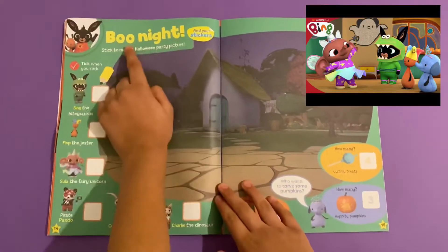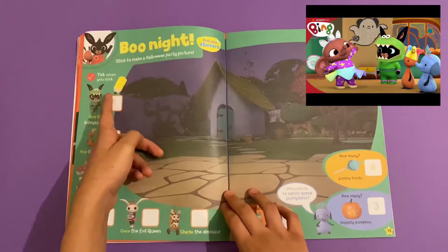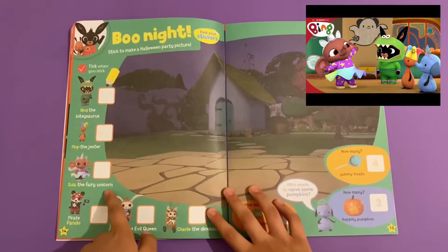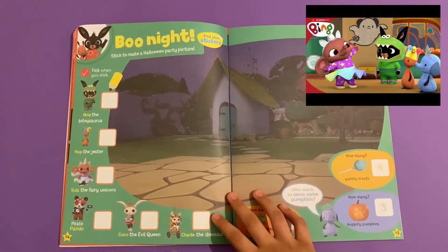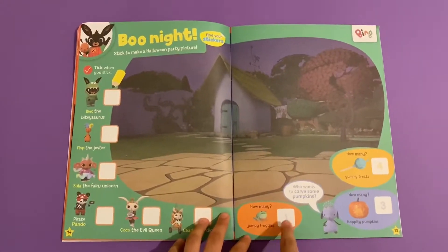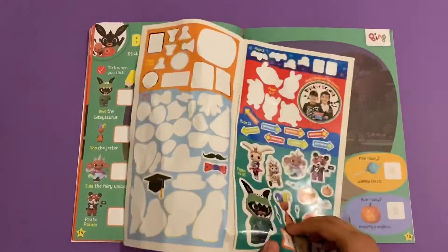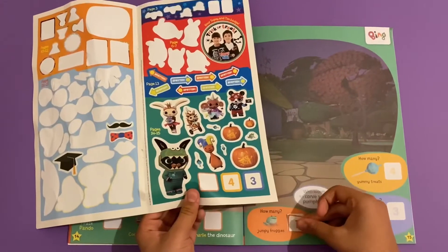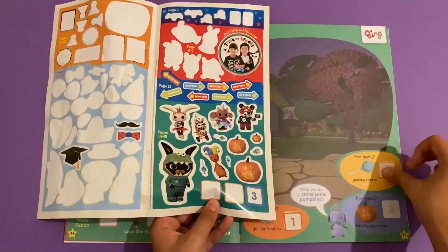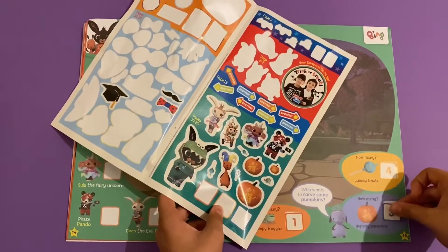Then you've got Boo Night with Bing - stick to make a Halloween party picture. Tick when you stick Bing, the Bitey-saurus, Flop the jester, a fairy unicorn, panda the pirate, Coco the evil queen, and Charlie the dinosaur. How many jumpy frogs? Just one. So I'm going to stick on one jumping frog, four yummy treats, and three pumpkins.